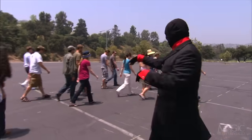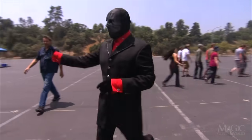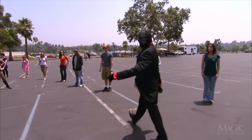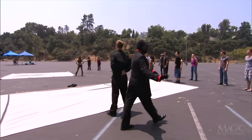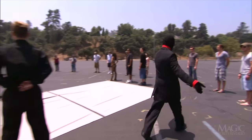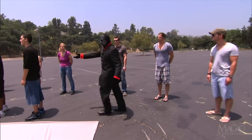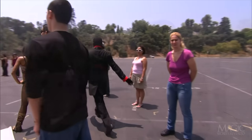First off, let's start with the group of spectators. The secret here is they're all in on the trick. The magician has no trouble positioning them in a circle since they've been rehearsed. This 360-degree walk is designed to convince us that the parking lot is empty and free of wandering elephants.